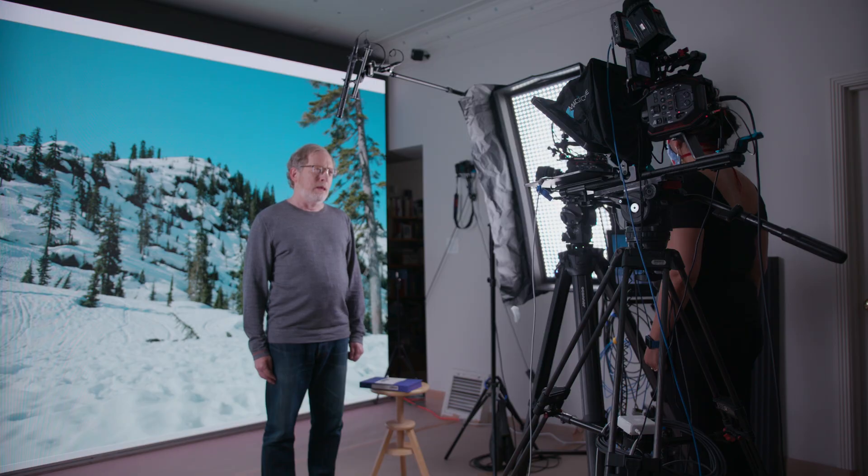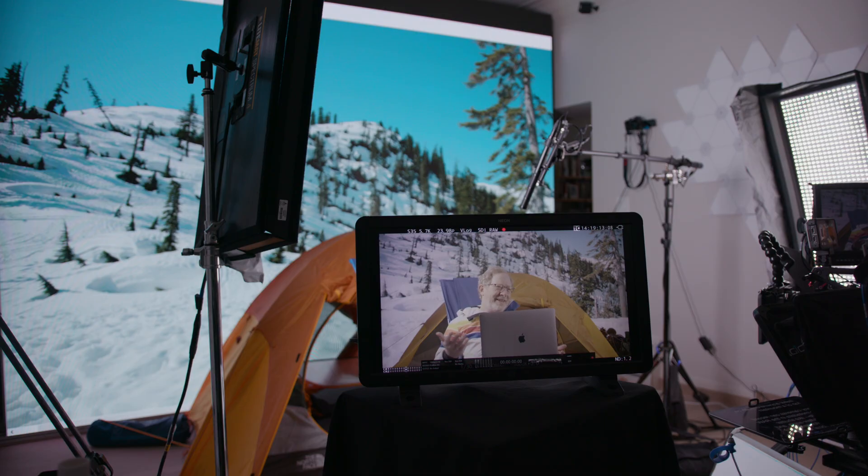Virtual production is where the physical and virtual worlds meet. If you're working on an LED volume — a giant LED wall — you may be physically present in that room, but a lot of the elements you see on the back wall behind you are completely digital, completely virtual, and you're interacting with them.